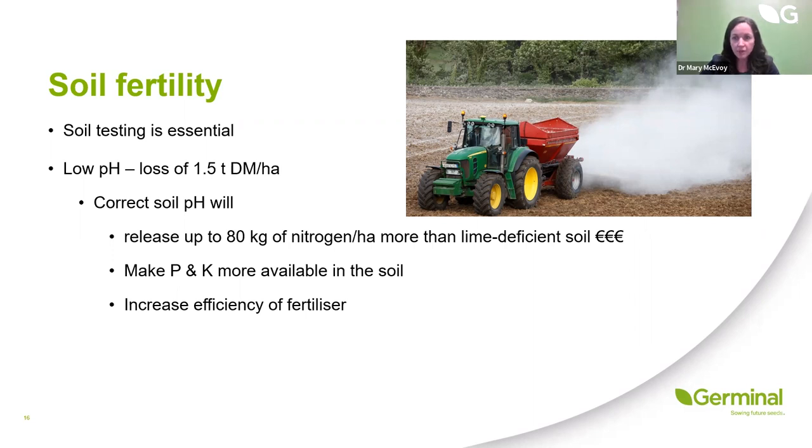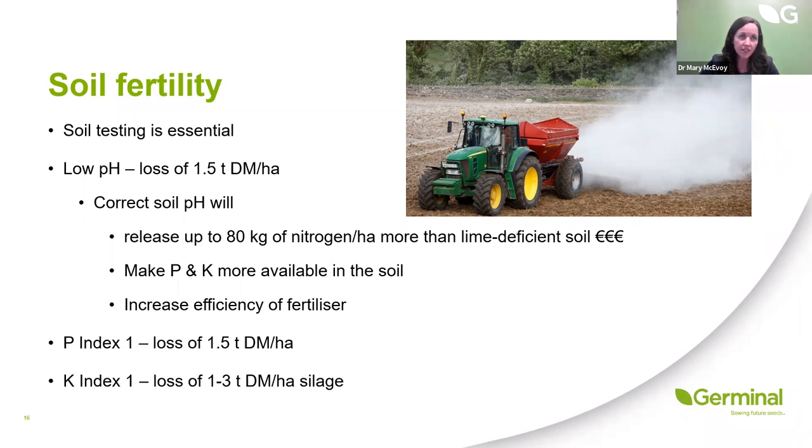We're still in a scenario where only 20% of dairy soils in Ireland are optimised for pH, P and K. We really need to improve our soil fertility status and get that number up to maximise the return from our applied inputs, and from an environmental perspective to make sure our soils are as healthy as they can be. Where P levels are low, we're seeing a loss of one and a half tonnes of dry matter per hectare, and where K is low, a loss of up to three tonnes dry matter per hectare in silage swards.